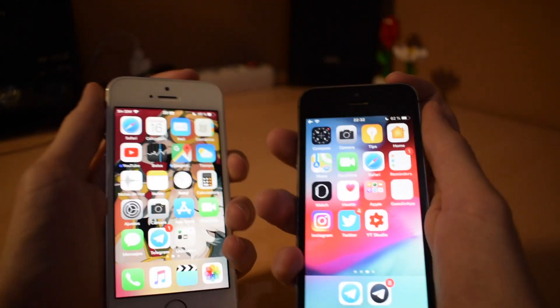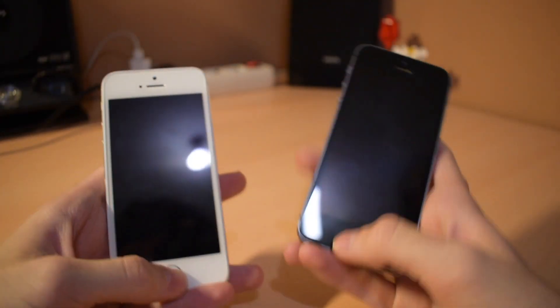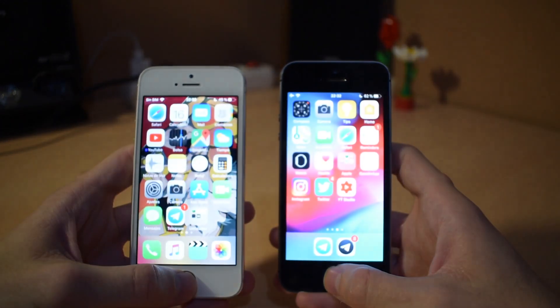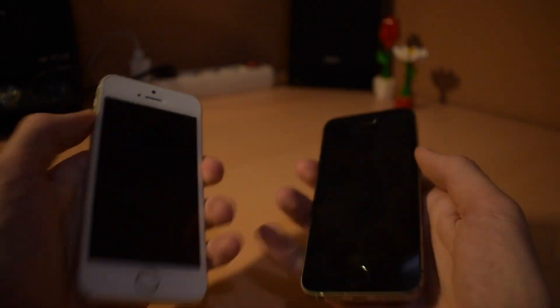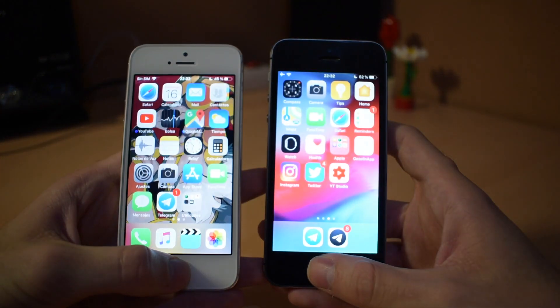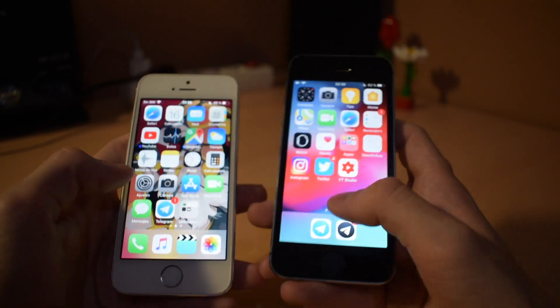Now we're going to try to unlock it using Touch ID on both. A tiny bit faster on iOS 12 — let's try again. This time iOS 11 was a lot faster than iOS 12.